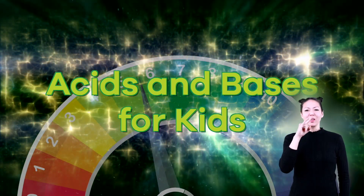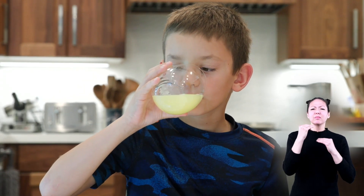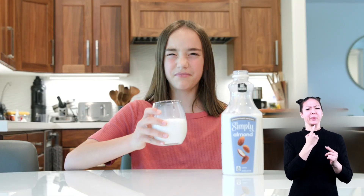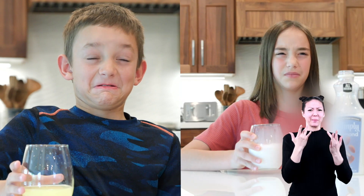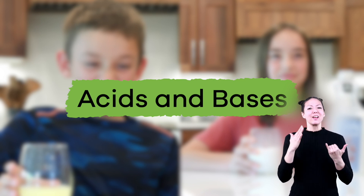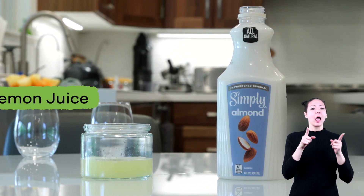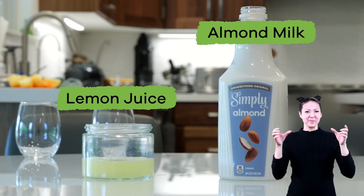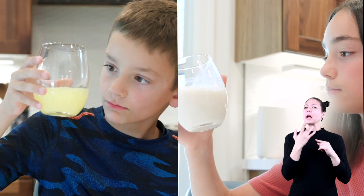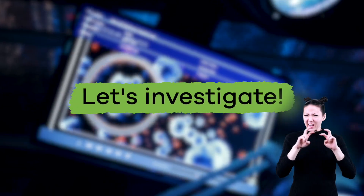Acids and bases for kids. Have you ever taken a drink or eaten something and been surprised when it tastes sour? What about something that tastes bitter? These sour and bitter tastes are caused by chemicals called acids and bases. Today we are going to learn more about them by comparing two liquids: lemon juice and almond milk. What can these facts tell us about acids and bases? Let's investigate.